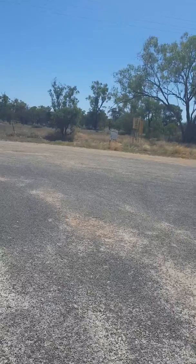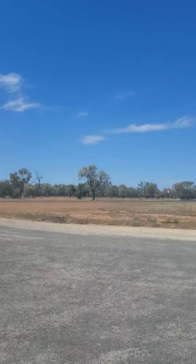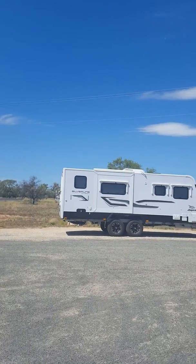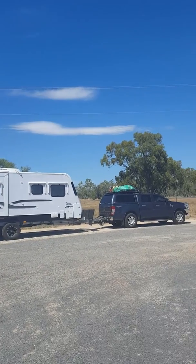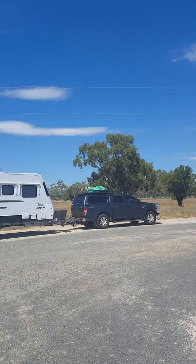Lots of scrub, not much else. Here's the caravan — it's been towing really well — and of course the car.